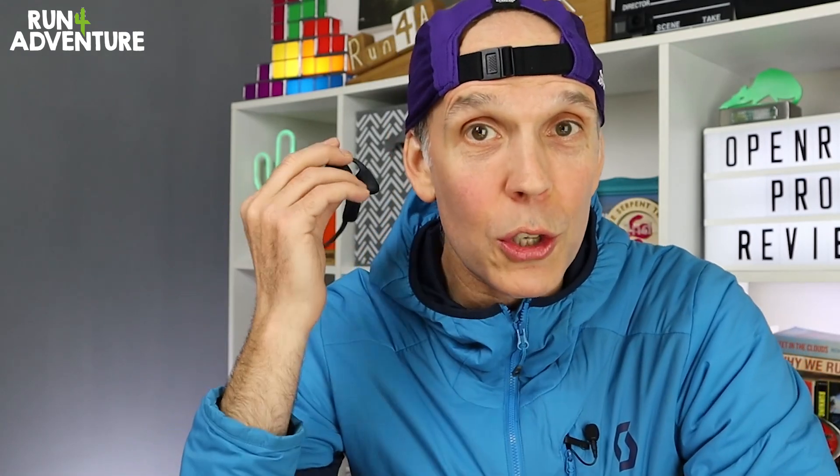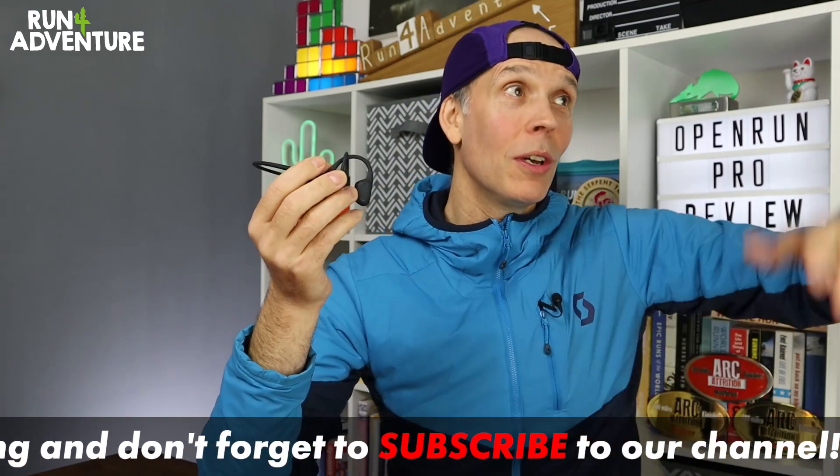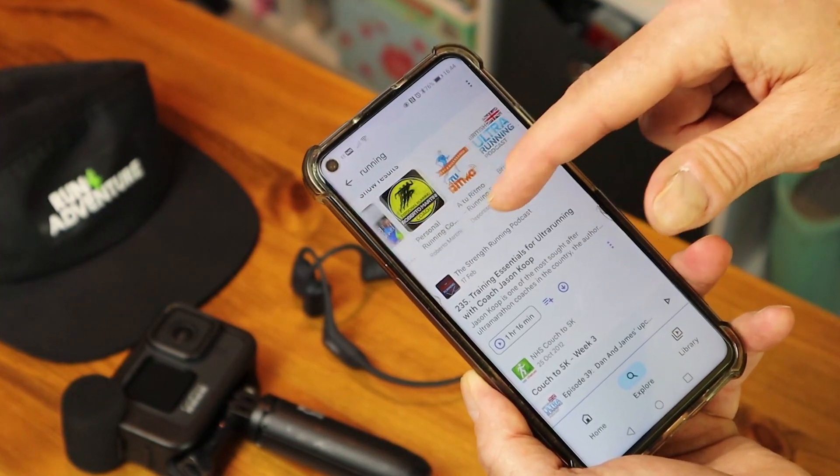I was going to pop them on and give you a quick demonstration here in the studio, but one — I thought I'd look pretty ridiculous doing that — and two, the sun is shining and I need to get a training run in today. So I'm going to get my latest podcast lined up on my phone and we'll see you out on the trails. We've made it out onto the trails and I'm currently listening to the Ultra Running Podcast by James Ellison from Centurion Running. We're going to be running about six or seven miles today and go into more detail on how it's been using the Open Run Pro headphones over the last month.